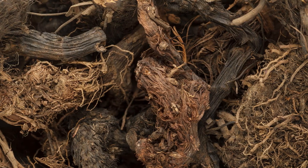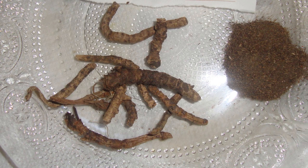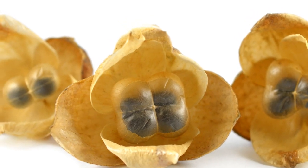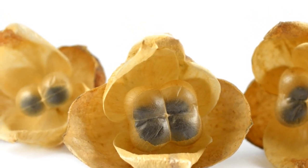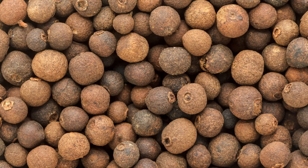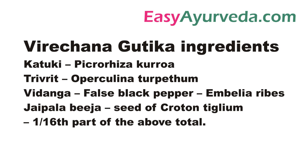Then Jatamamsi, Black Cumin, Katuki — a very good liver tonic herb. Trivrit is a widely used herb in Vireyachana, i.e. purgative therapy, which is one among the panchakarma treatments. Then Vidanga, and Jaipala beja — seeds of Croton Tiglium — which is a very strong purgative herb. Because of this herb, one needs to be very careful while taking this medicine.